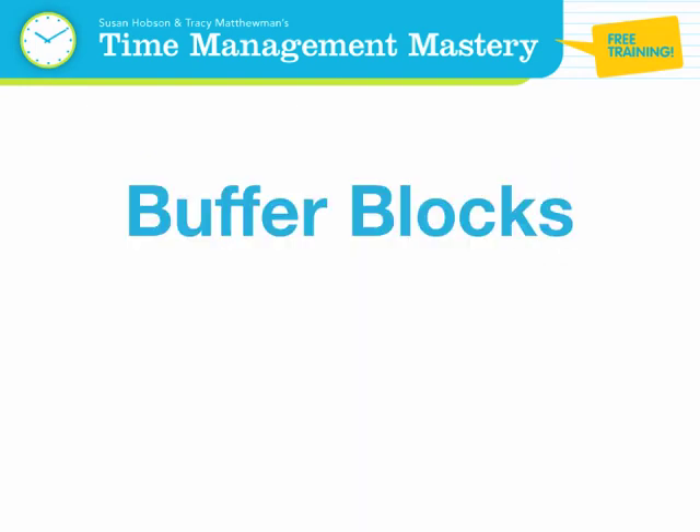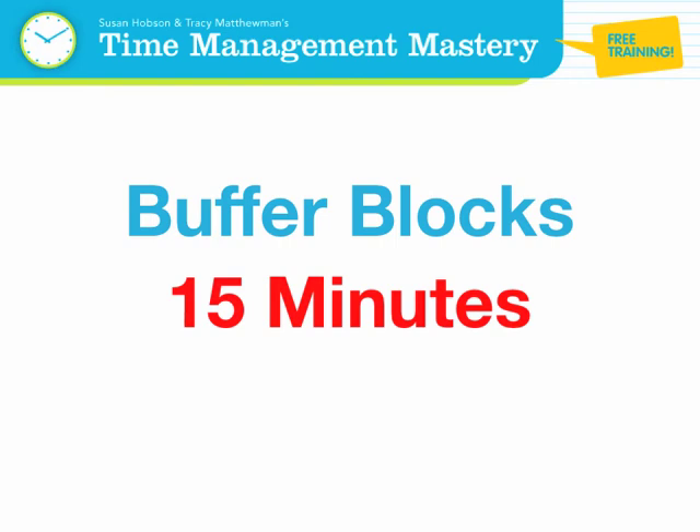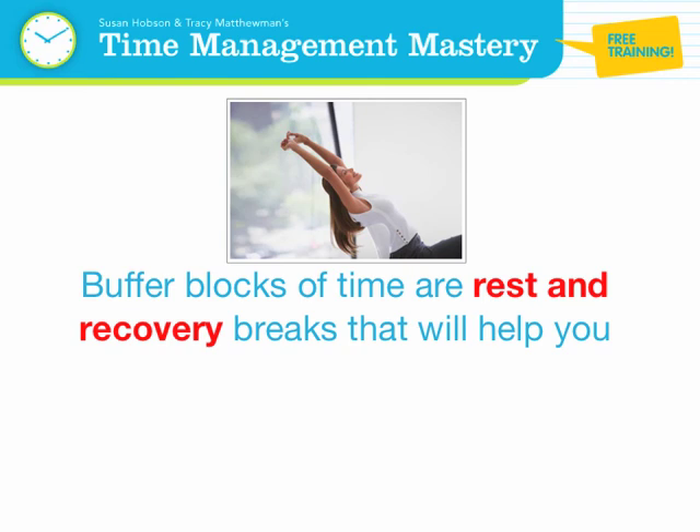Buffer blocks: 15 minutes. These are 15-minute blocks of time which help you transition smoothly from one gear to the next. Buffer blocks of time are rest and recovery breaks that will help you manage and optimize your level of mental focus and energy before beginning the next task.